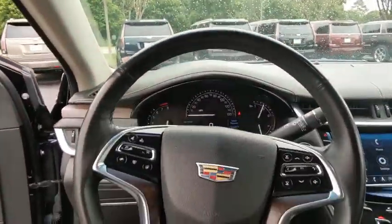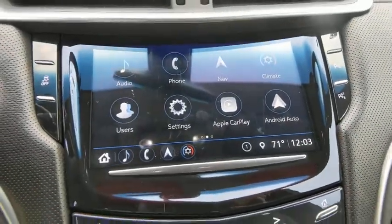Heated steering wheel, trip computer, heated front driver and passenger seats, rear window defroster, panic alarm.